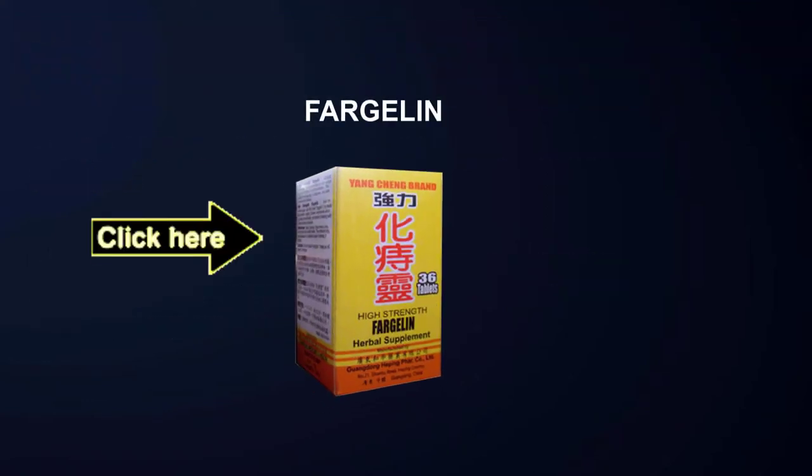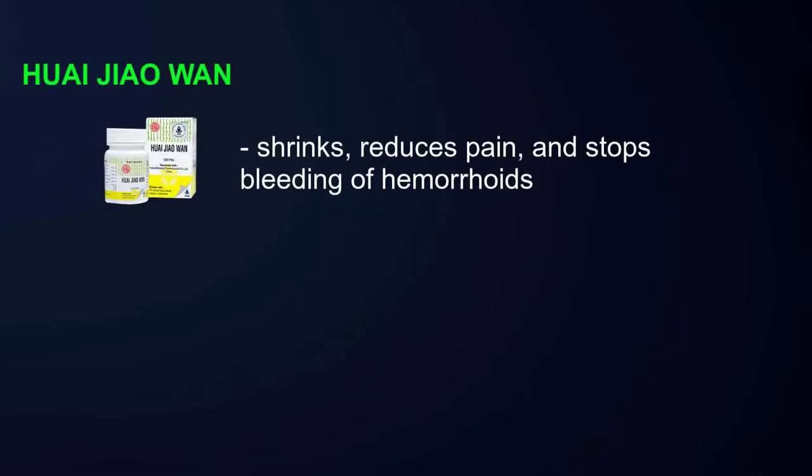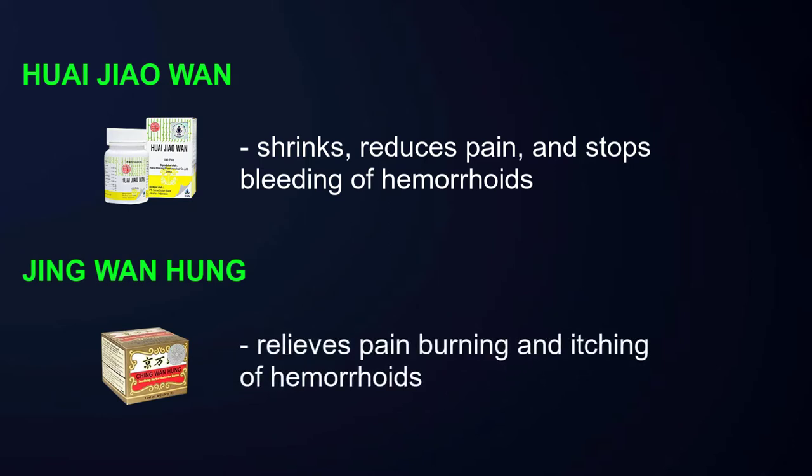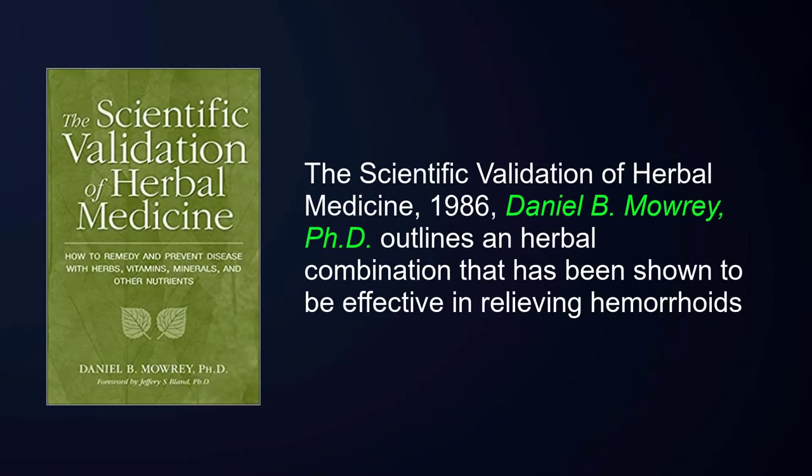Fargolin — click here to see how this Chinese formulation works, its ingredients, and its price. Hua Zhi Linguan hemorrhoid pills — click here to go to the website that has more information on this herbal combination. Why Jowen shrinks, reduces pain, and stops bleeding of hemorrhoids. Jing Wen Hung relieves pain, burning, and itching of hemorrhoids. Click below to see the website for these three Chinese herbal combinations.